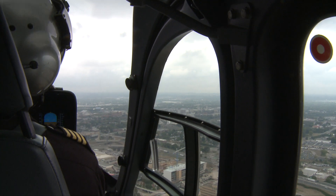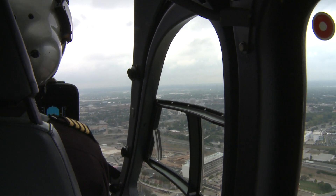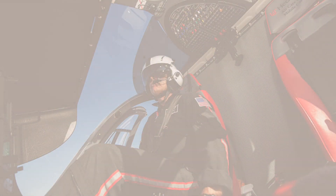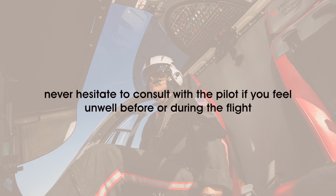Noise and disorientation can also affect the body in flight. Be aware that because of the three-dimensional nature of flight, spatial disorientation can occur. Avoid flying if you are sick and be careful of self-medicating. Due to the noise, vibration, and the confined space, aircraft can exacerbate an illness or affect your reaction to drugs to the point where you may find it difficult to do your job. Notify your pilot if you feel unwell during the flight.